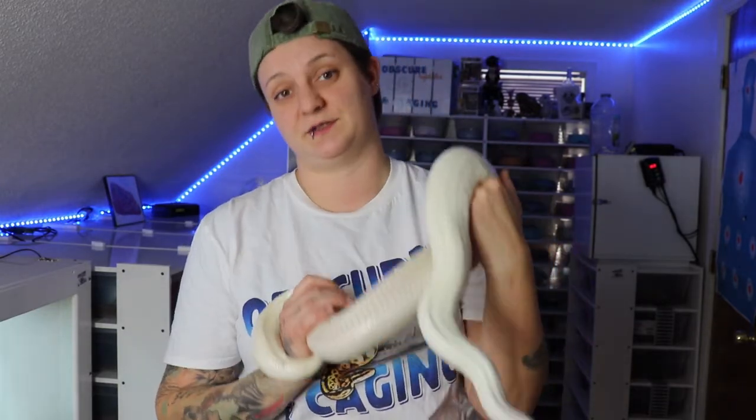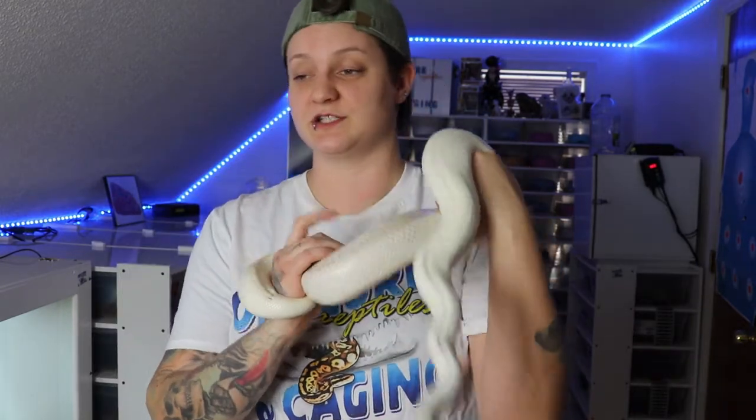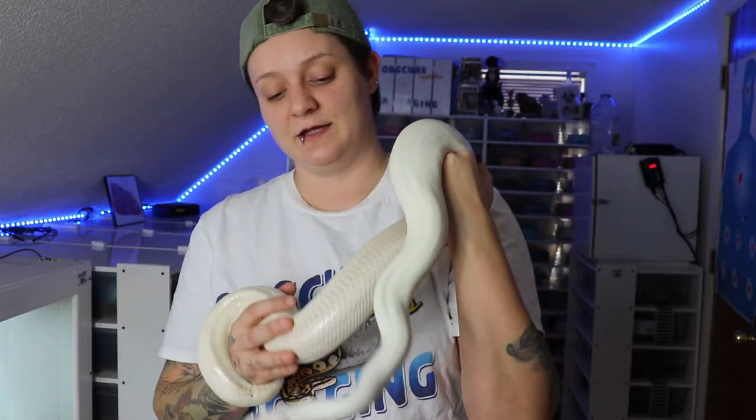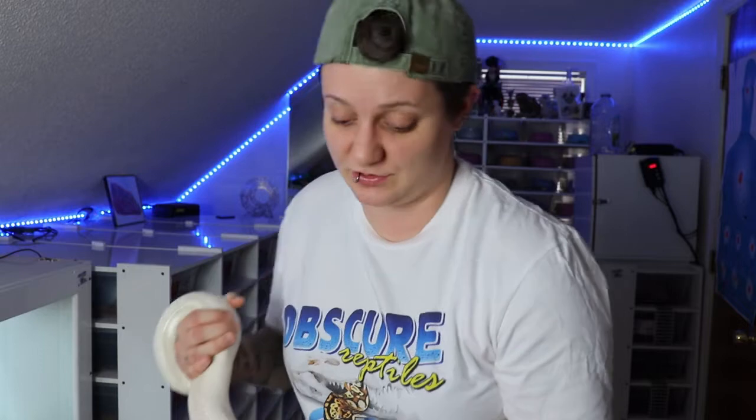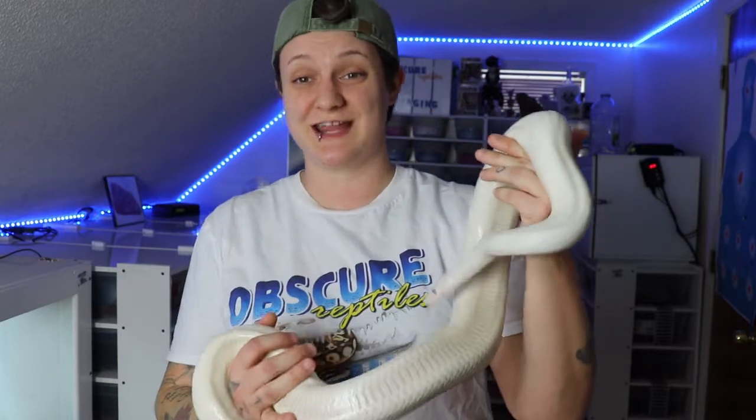If you have a super lesser like this and you breed it to a GHI, you're going to get lesser GHIs. And another really cool thing — like my female — she's a lesser and a Mojave. So when you breed her, you can get lesser GHIs, GHI Mojaves, and Blue-Eyed Lucys all from one pairing. We're going to try to get some footage of my female Blue-Eyed Lucy right now — try not to bother her too much — but you can see this strange pattern on her.